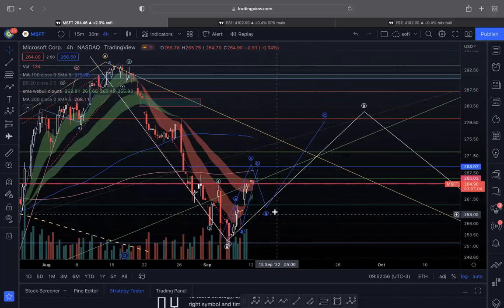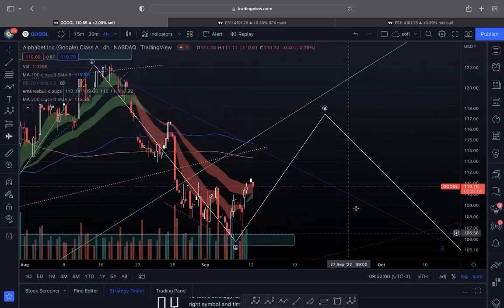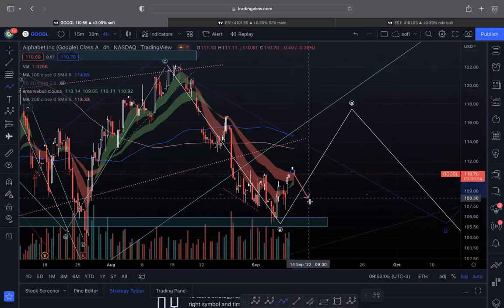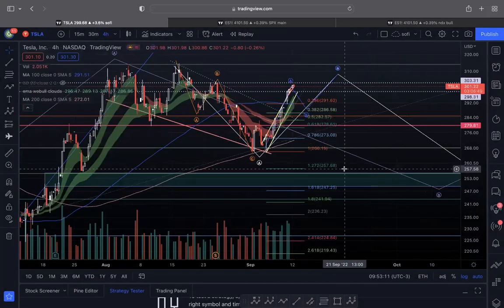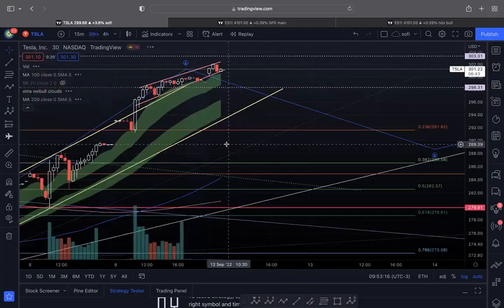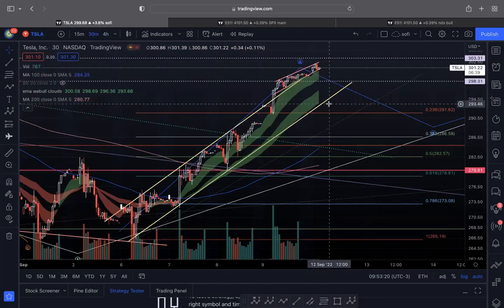For the FAANG stocks, you can see I have a similar ABC chart pattern. Google is on support, so it could come down and make a higher low — some kind of inverse head and shoulders before it moves higher. Tesla is on this week's watchlist. On the 30-minute chart, this is kind of the channel Tesla is in, so it could come down to retest at least 294.